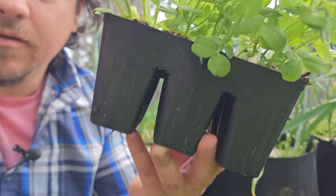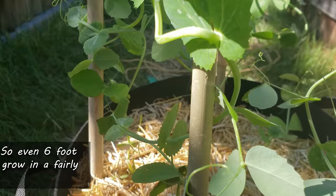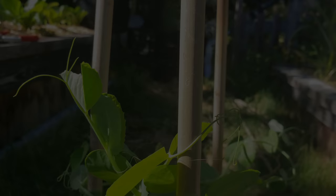Next up, we've got peas. You'll find that most varieties of peas are climbers with shallow roots, so as long as they have space and support to grow upwards, they're gonna love container life. Direct sow or transplant, peas can also take the cold a lot better than most.